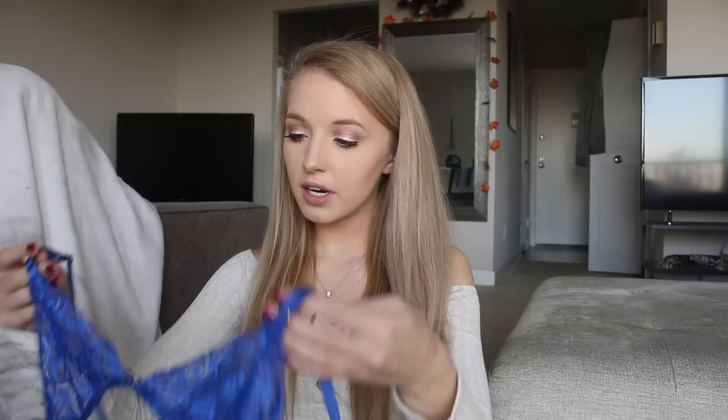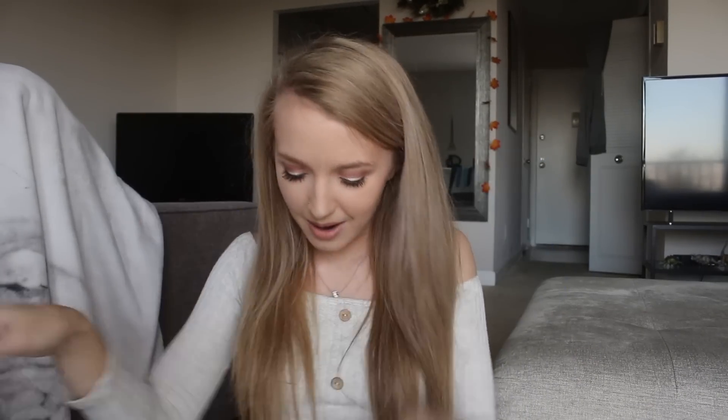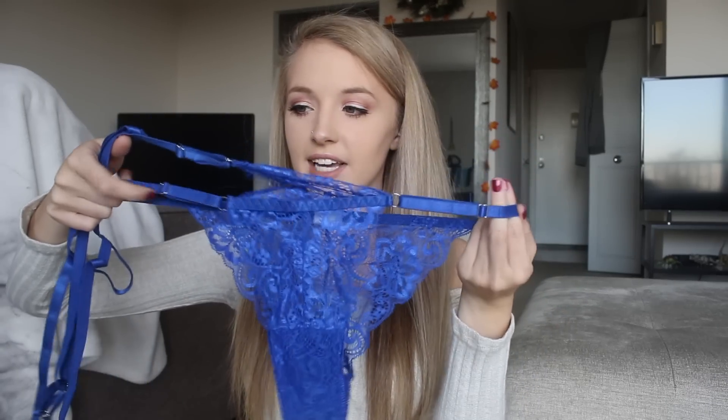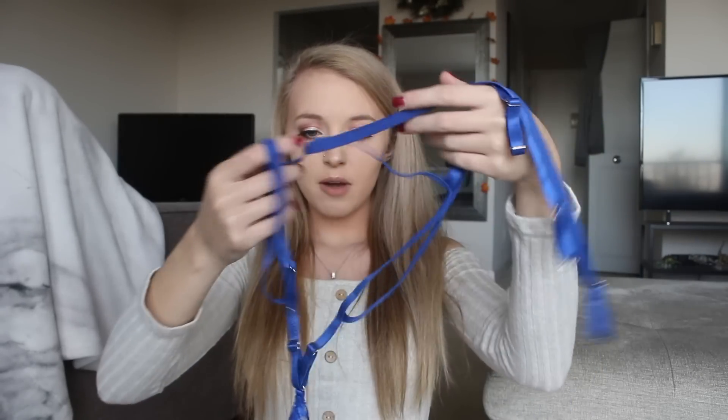I got this little lingerie set to try out Shein's lingerie section — I'll be posting a picture on my Patreon. It's a blue lacy bralette with adjustable garter-style straps. The bottoms are blue lace with adjustments so you can customize the fit, and there's an extra piece that wraps around your body to make it all look cohesive.